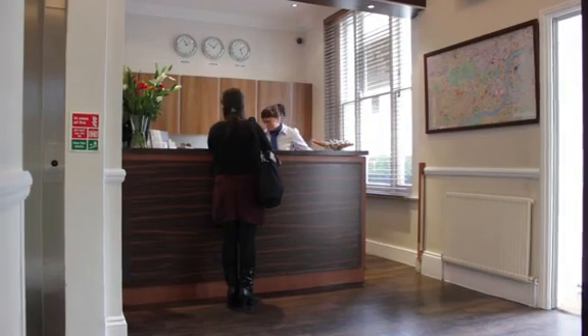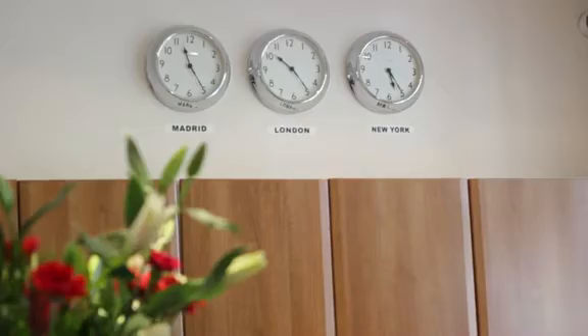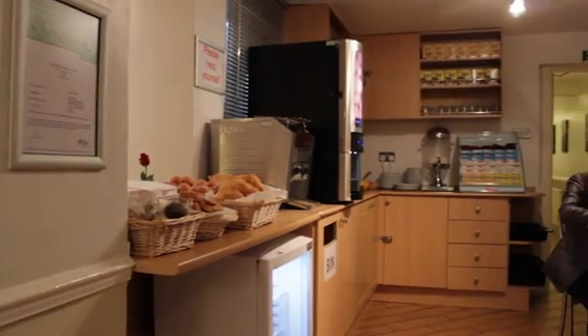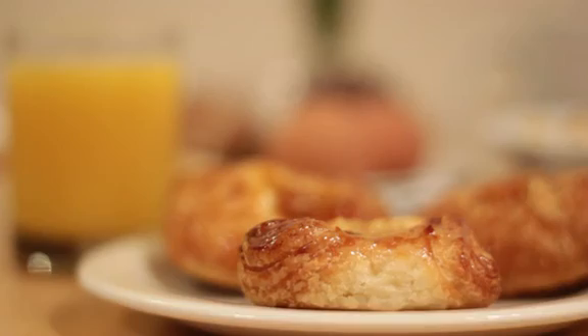The lobby has 24-hour concierge and the friendly staff are delighted to help book tickets and arrange excursions to the many London attractions. Breakfast is a feast of continental delights, ensuring the guests are well fed at the start of each day.